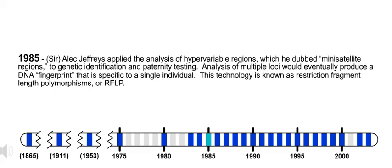1985. Sir Alec Jeffries applied the analysis of hypervariable regions, which he dubbed mini-satellite regions, to genetic identification and paternity testing. Analysis of multiple loci would eventually produce a DNA fingerprint specific to a single individual. This technology is known as Restriction Fragment Length Polymorphisms, or RFLP.